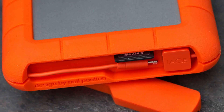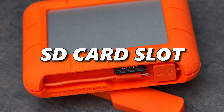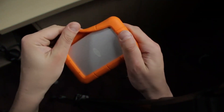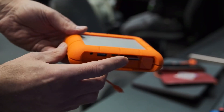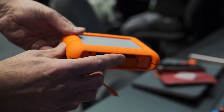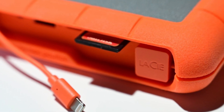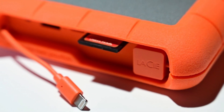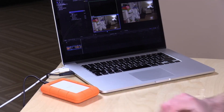It boasts a multitude of ports and even has an SD card slot for added convenience. Those rugged rubber edges ensure it's ready for any escapade. And if you're a speed demon, Lassie also offers a solid-state drive SSD version for on-the-go data backups that's just as tough, promising your creative endeavors remain secure no matter what challenges you face.